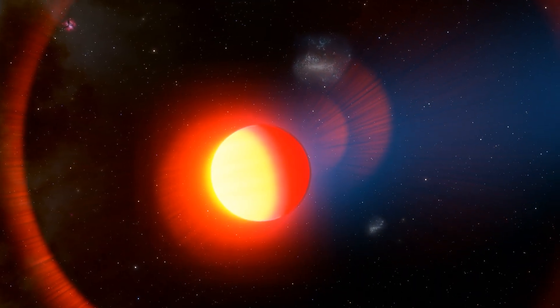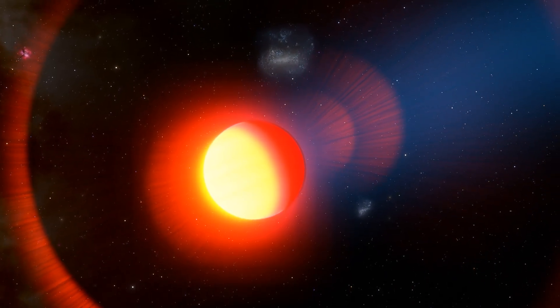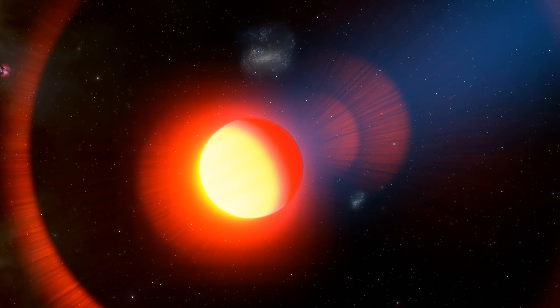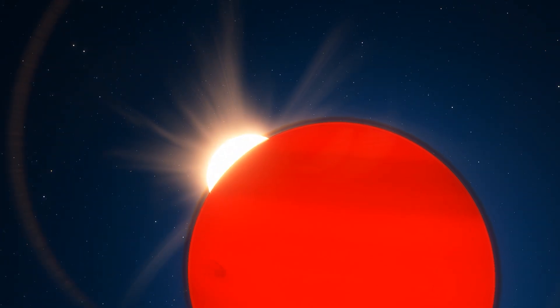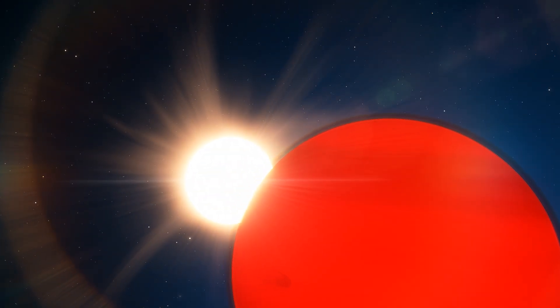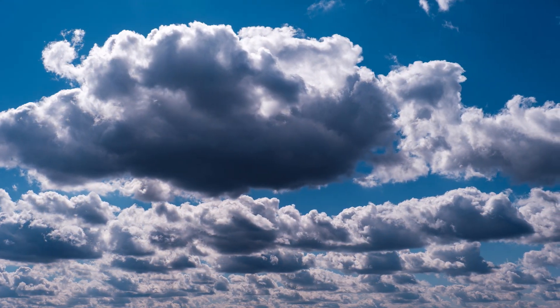The main revelation is the discovery of sulfur dioxide, SO2, in an exoplanet's atmosphere for the first time ever. SO2 is a molecule produced from chemical reactions triggered by high-energy light from the planet's parent star. Earth's protective ozone layer is created in a similar way.